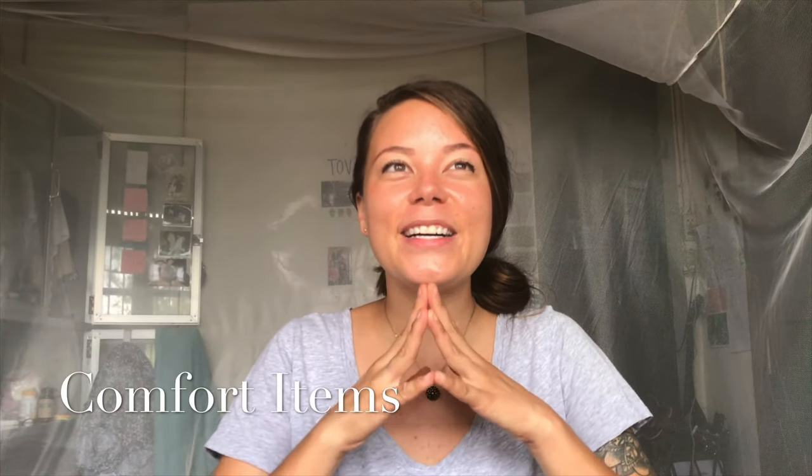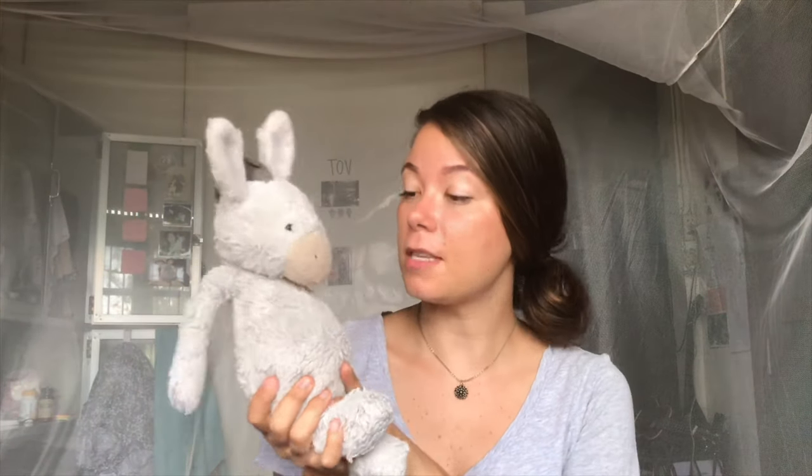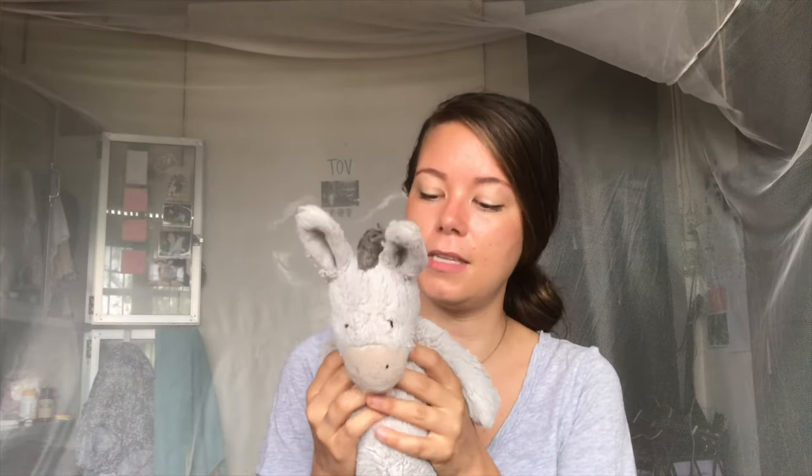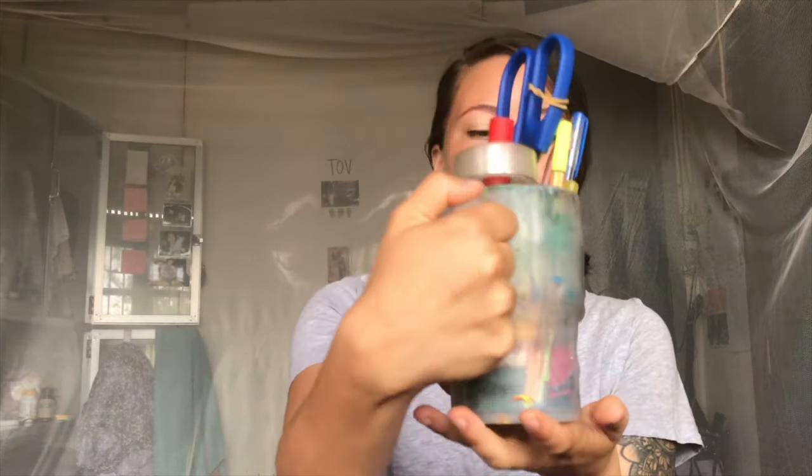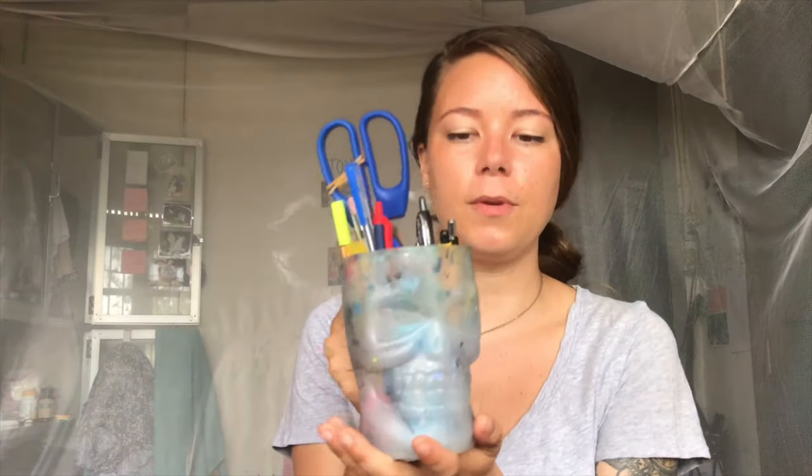The second thing that I think is very important, especially when you're going abroad — particularly in Peace Corps because you're away for so long — is bringing comfort items that remind you of home. Some of my favorite comfort items that I brought are my donkey stuffed animal. His name is Tits. He's my guy, he's comforting. And a skull paint cup — I'm using it right now for pencils — but it really reminds me of my friends and all the good times that we've had painting together.